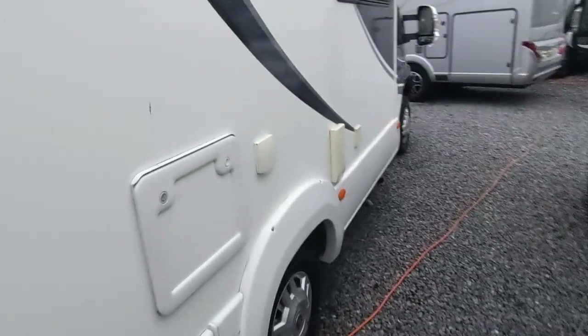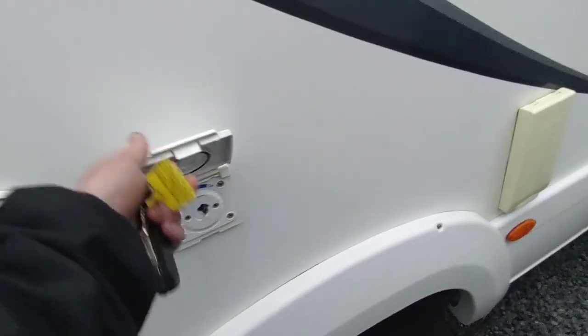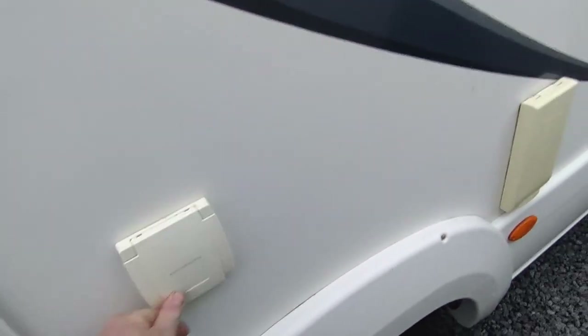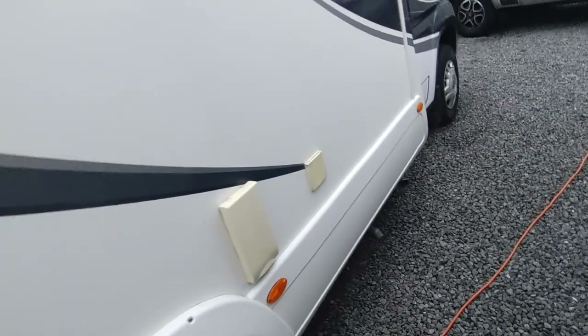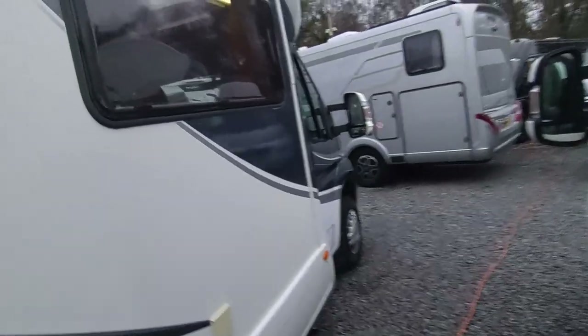Around here there's an external shower, also part of the SE pack — really handy if you've got a dog. You get a Bulfinch shower adapter, push it in and turn it, and you'll get hot water from your gas and electric water heater. And mains hookup. There's a single leisure battery — no solar panel on the roof, but we can fit one if you want.